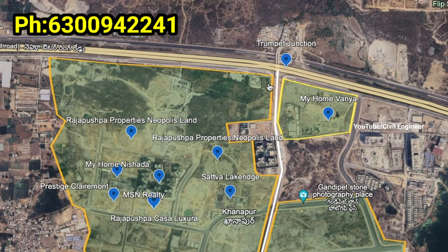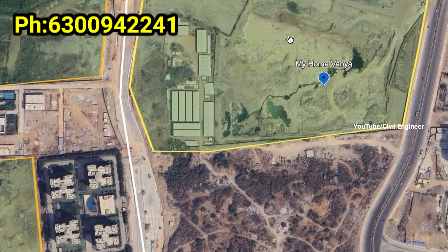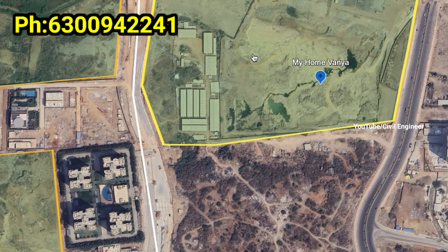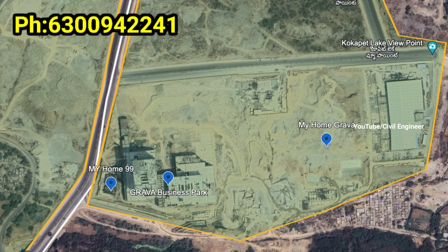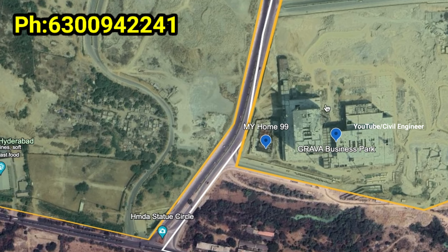In Hyderabad, these are very prestigious projects. Here we have an upcoming My Home project. My Home is a business park. Grava Apartments are also a business park nearby.